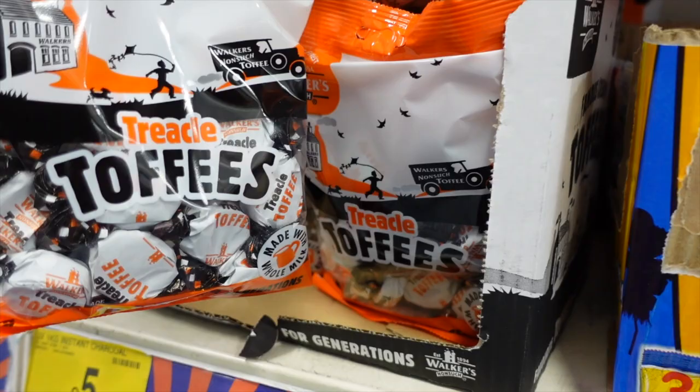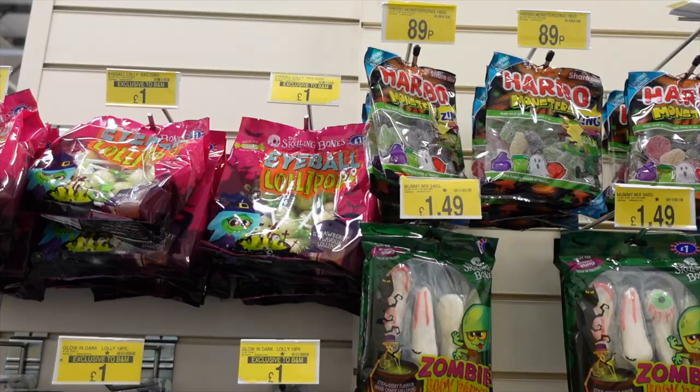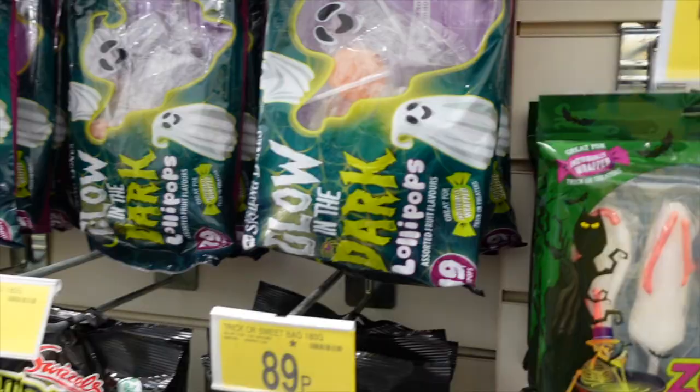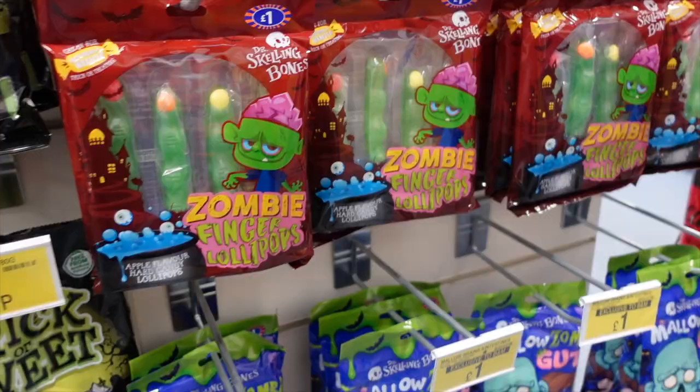Treacle toffees — haven't tried those, they look like a very traditional kind of sweet. And then they've got these, which feel Christmassy but I suppose are suitable for Halloween trick or treating too. Lots more trick or treat sweets. We've got eyeball lollipops. I'm always really paranoid with lollipops about choking, so I try to avoid letting my children have them — we've heard horror stories of choking with hard lollies. Then there's more lollipops, so I'm probably going to steer clear of those. Oh, zombie fingers and zombie body parts!